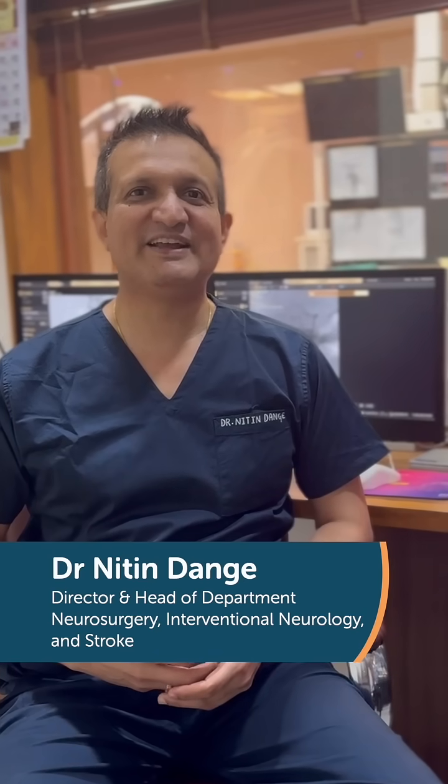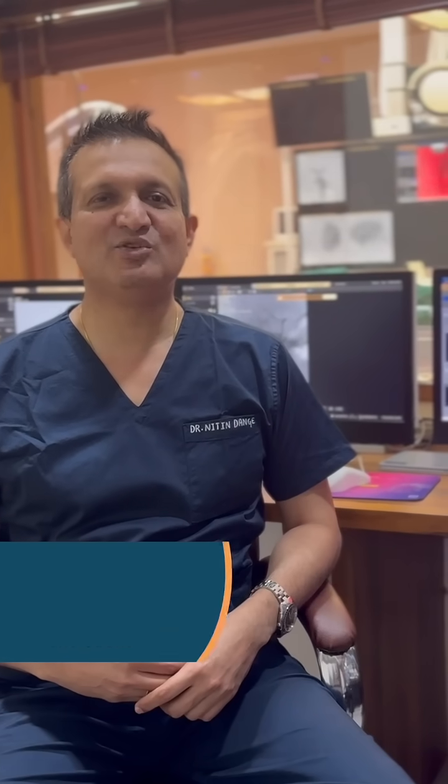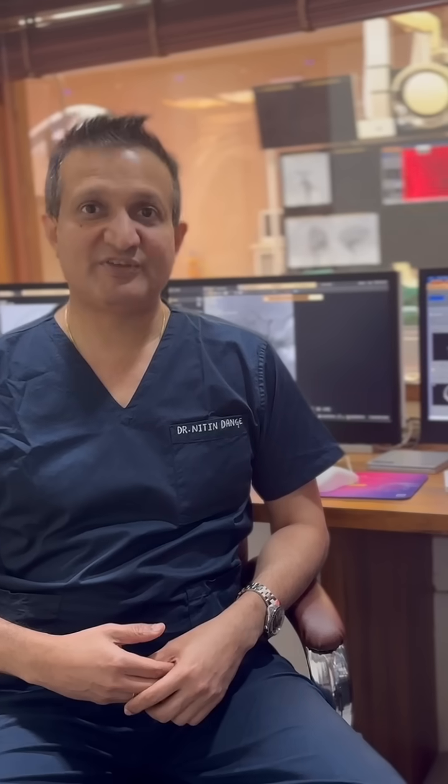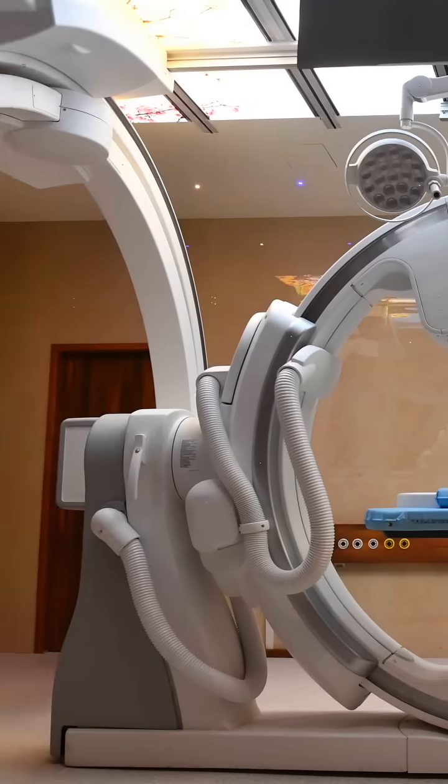We are at Clinicals Hospital in Mumbai, sitting at the cath lab. You can see in the background this newly acquired state-of-the-art, highly comprehensive machine specifically made for neurovascular as well as cardiac imaging.